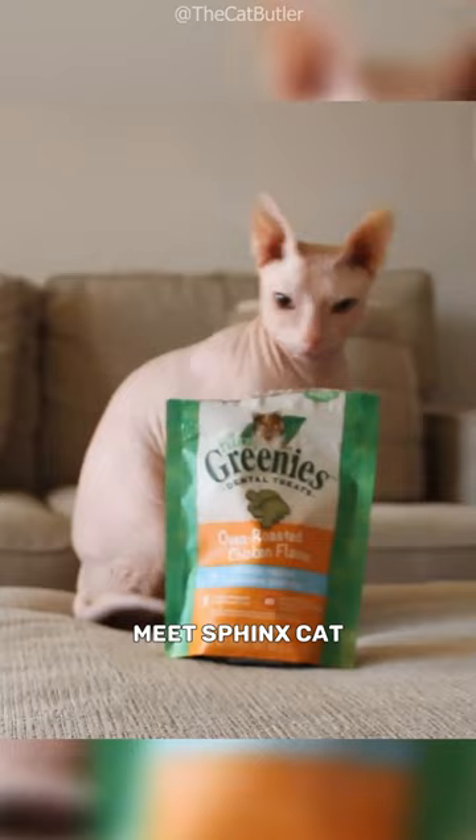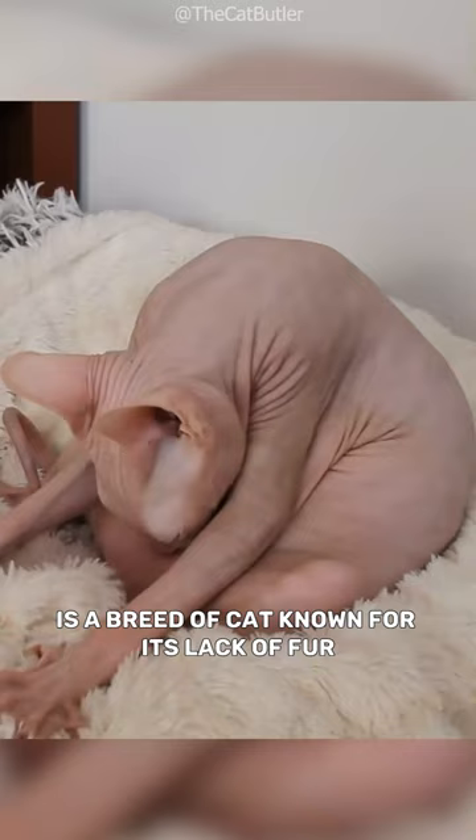Have you ever seen a cat without fur? Meet the Sphynx Cat, also known as the Canadian Sphynx, a breed of cat known for its lack of fur.